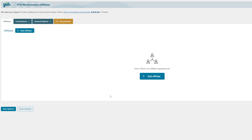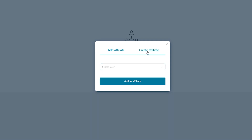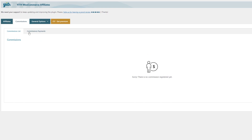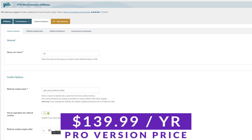Number eight on our list is Yith WooCommerce Affiliates. With this plugin you can effortlessly transform your WooCommerce store into a thriving affiliate hub, and it's an excellent choice especially for those who already use other Yith products. Key features include paying affiliates automatically based on set limits, getting updates on store progress, and easily managing affiliates with a simple dashboard. This plugin could be for you if you use WooCommerce for store and affiliate programs, are satisfied with other Yith products, or need a free solution before going premium. Pricing starts free, with the pro version at $139.99 a year.